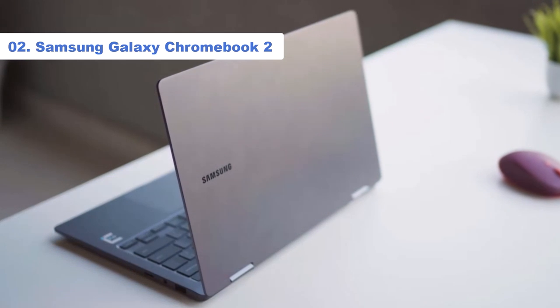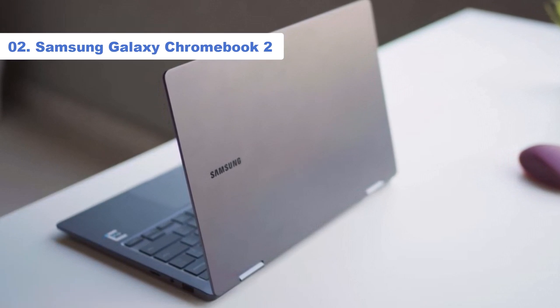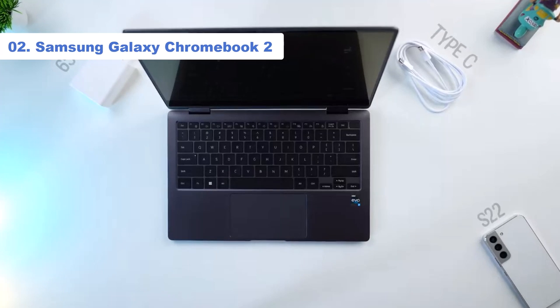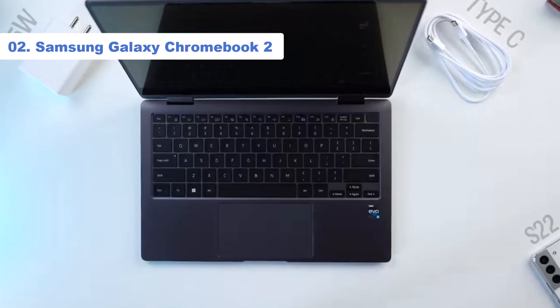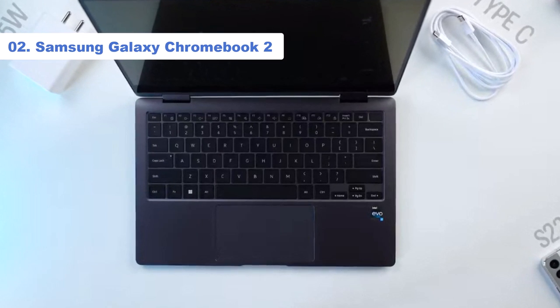The Galaxy Chromebook 2 is also a 2-in-1, so you can convert it into several different postures, including tent mode and tablet mode. There is a downside, though: it's not compatible with the S Pen.